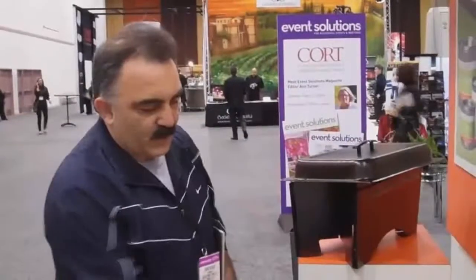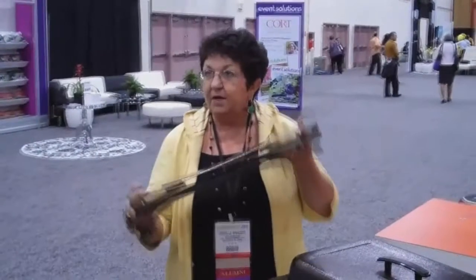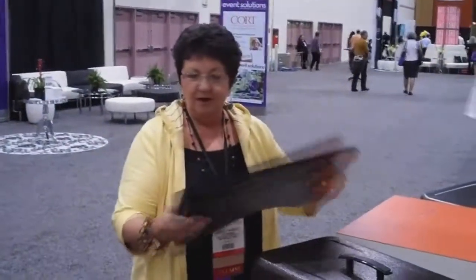It keeps the food a lot hotter. The great part about it is the seal — you keep the flame intact and it will never go out. We even have the boxes they still come in. We just put them into the van and they're great.